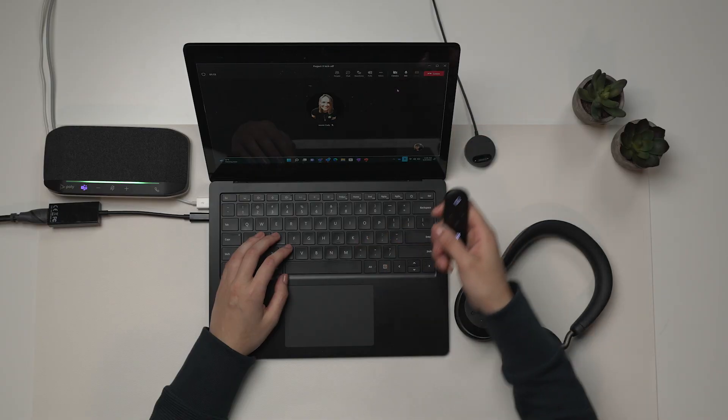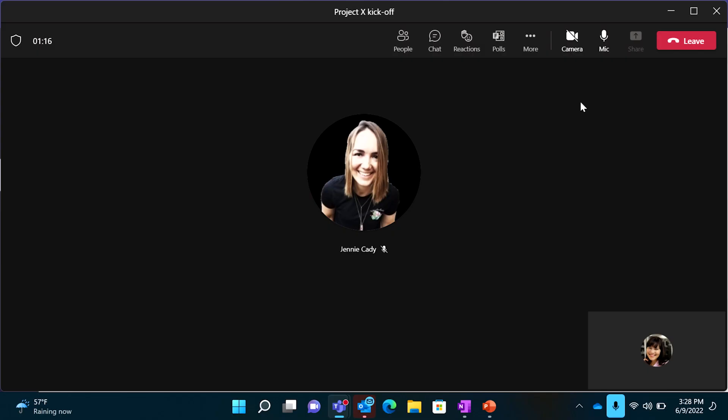During my meetings, I don't really want to interrupt the flow of work whenever I have something to say. So with the Teams button, I can hold the button down longer to bring up the raise hand feature.